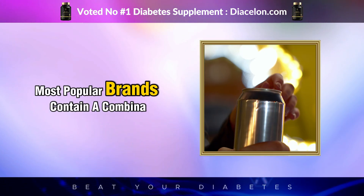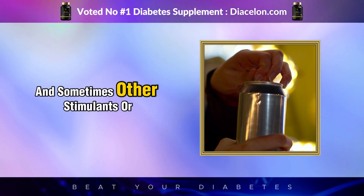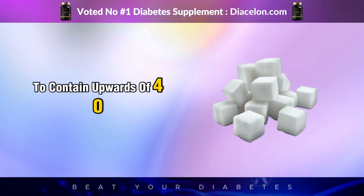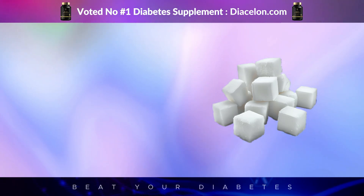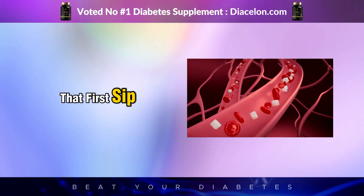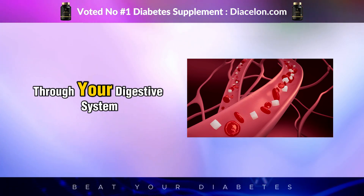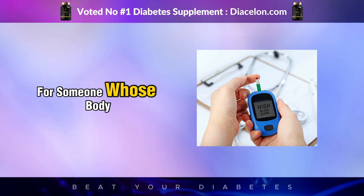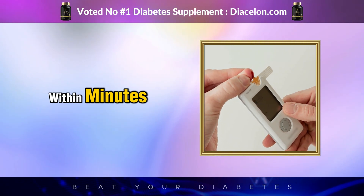Most popular energy drink brands contain a combination of sugar, caffeine, B vitamins, taurine, guarana, and sometimes other stimulants or herbal additives. A single 16-ounce can can contain upwards of 40 to 60 grams of sugar — about 10 to 15 teaspoons — often consumed in a few quick gulps. Sugar in liquid form is absorbed very quickly; it begins absorbing through the mucous membranes in your mouth and continues flooding your bloodstream through your digestive system, creating a rapid spike in blood glucose levels.